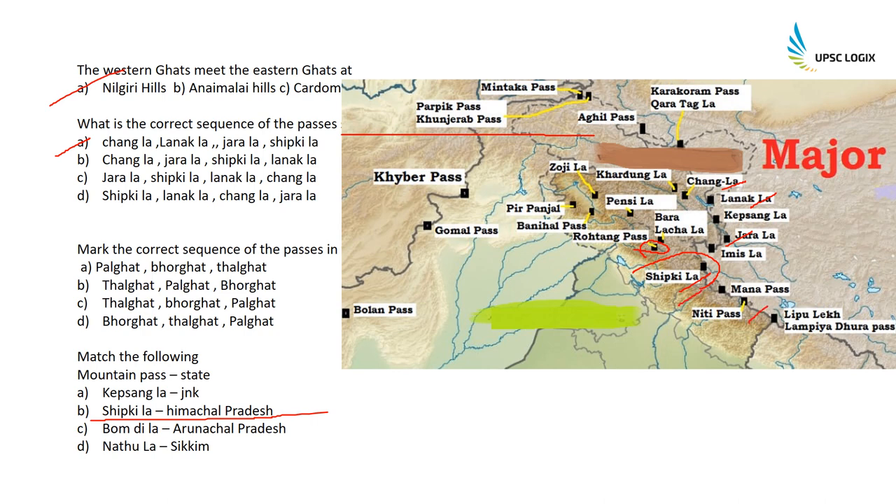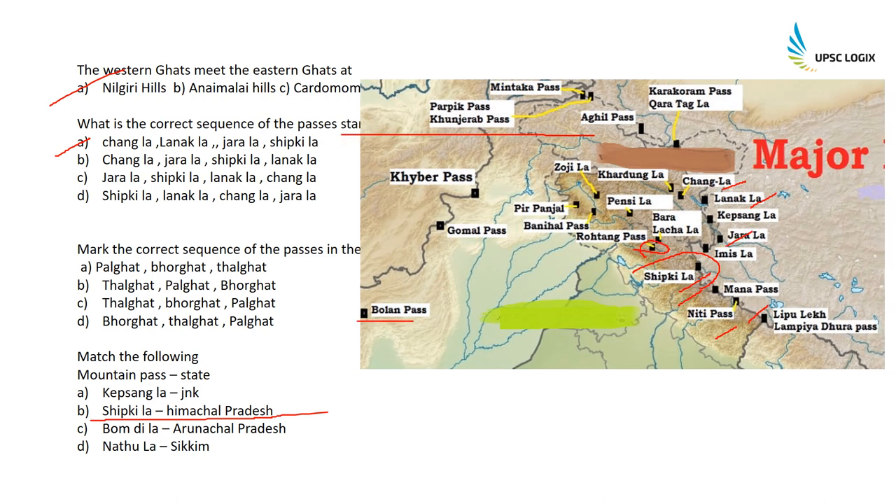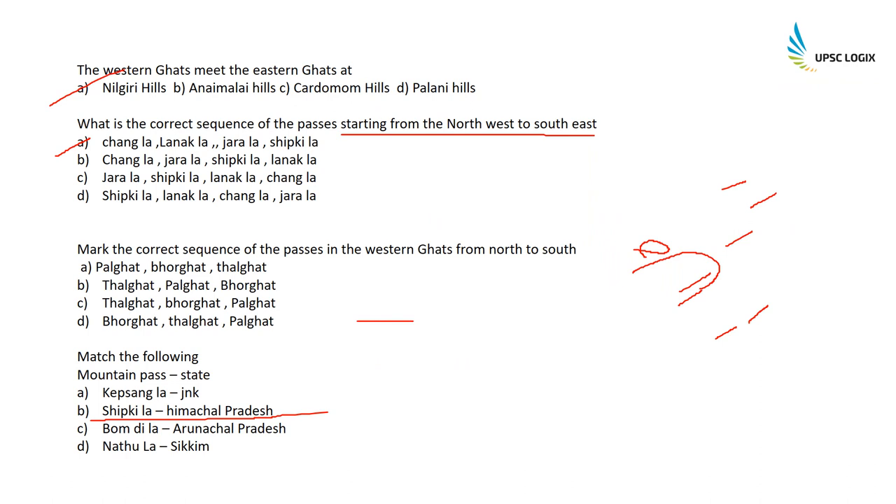Mana Pass is in Uttarakhand; T Pass is also in Uttarakhand. What is the correct sequence of passes in the Western Ghats from north to south? There is an easy trick to remember the Western Ghat passes — 'TBP' — which stands for Thalghat, Borghat, and Palghat. So option C is the correct answer.